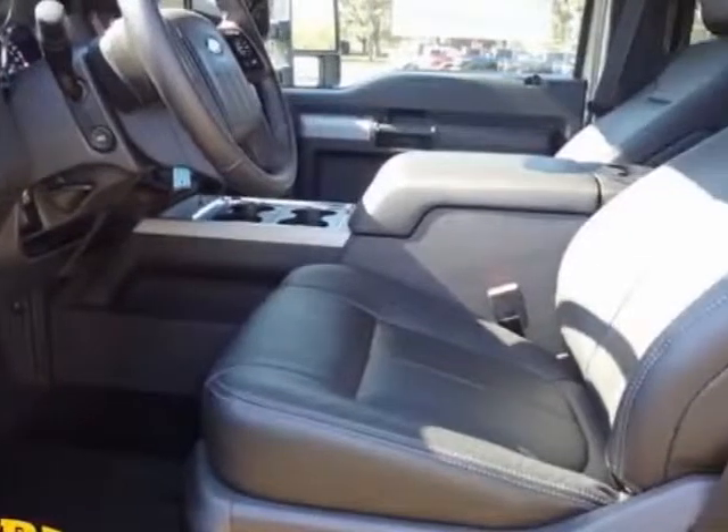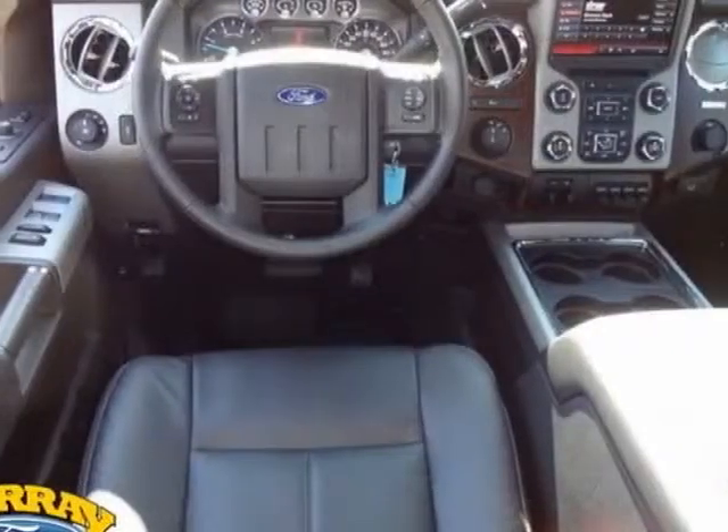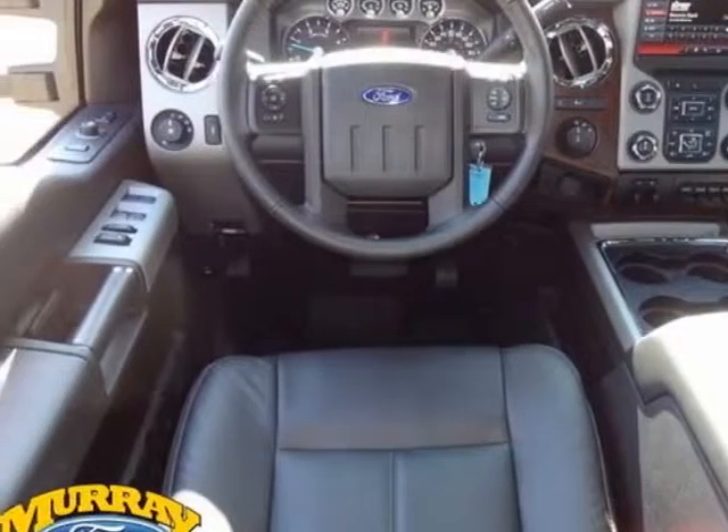The Super Duty F-250 boasts a 6.7 liter turbo engine and has a 6-speed automatic transmission. Another great feature is that this vehicle uses diesel.